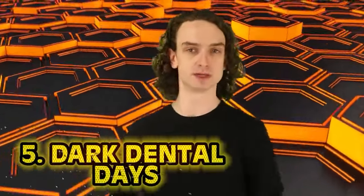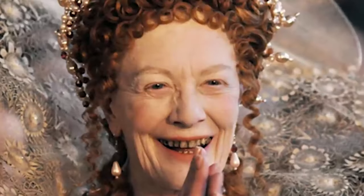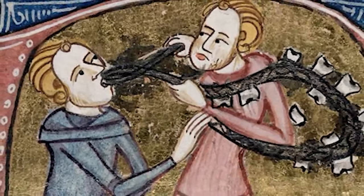Number five: dark dental days. Queen Elizabeth I apparently had a strong desire for sugar, but back in the day brushing wasn't perfected. Her teeth became riddled with cavities and began to rot, turning black. But seeing as she was the literal queen, people wanted to be just like her — she started a short-lived trend where women blackened their teeth on purpose just to appear rich enough to afford sugar. That's like walking around in a neck brace saying 'oh yeah, I crashed my Lamborghini, I totally have one of those.'